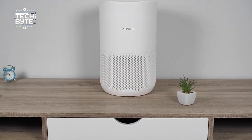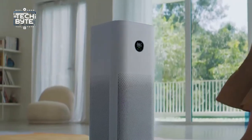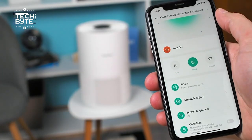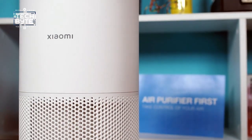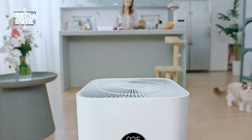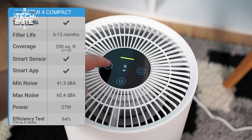Number seven: the Xiaomi Smart Air Purifier for Light. It's a helpful gadget that makes the air in your home cleaner and nicer to breathe. It gets rid of dust, allergens, and bad smells, which helps you feel better and stay focused. You can control it easily using your voice or a remote control. It has sensors to check air quality including fine dust and pollutants, as well as humidity and temperature.